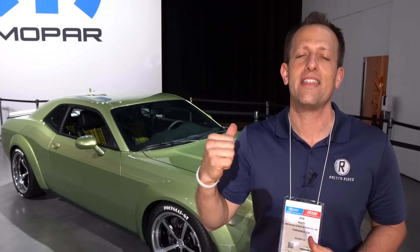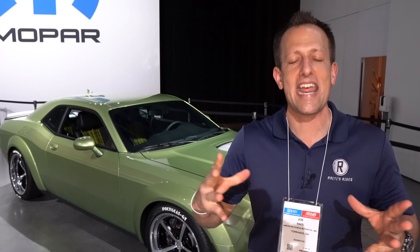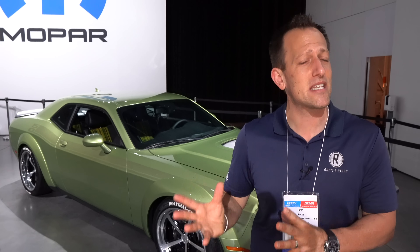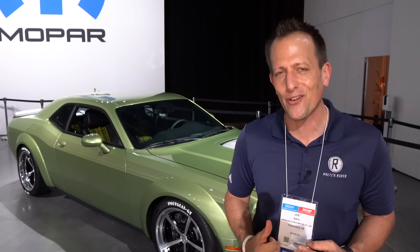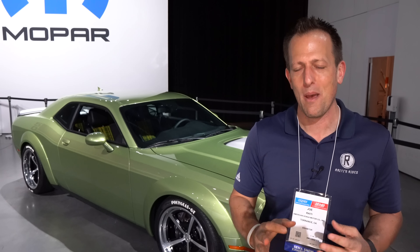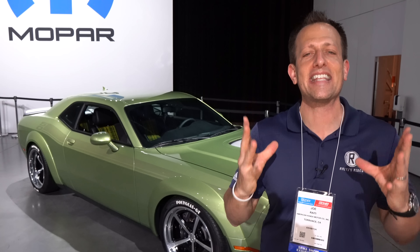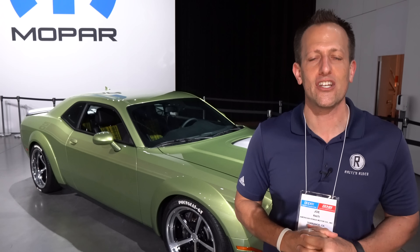When it comes to this Dodge Challenger behind me, the folks at Dodge decided to bring out a special color, and it's part of a nationwide competition to create a new color for the Challenger. And one thing that Dodge and the Challenger — especially including the Charger — has been known for are these fantastic colors. The color is affectionately known as Rotten Avocado, but the actual build is being called Holy Guacamole.